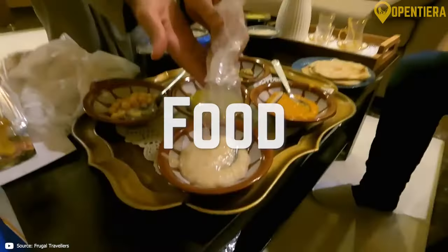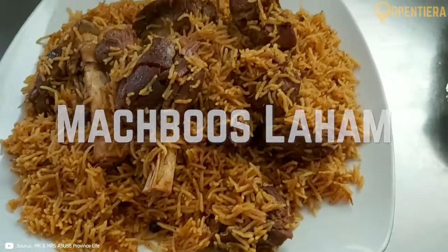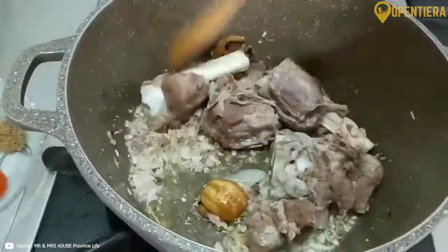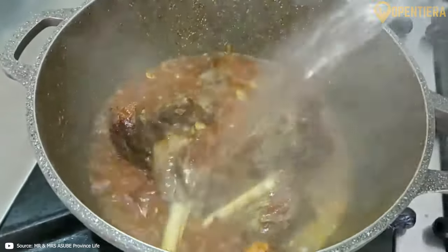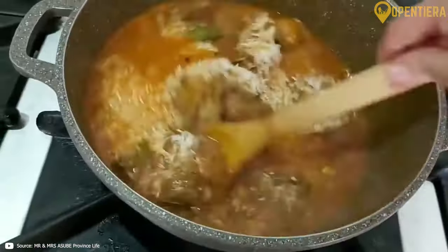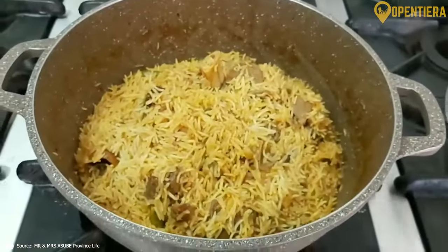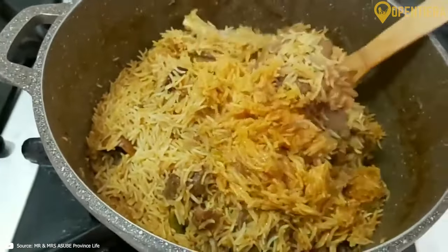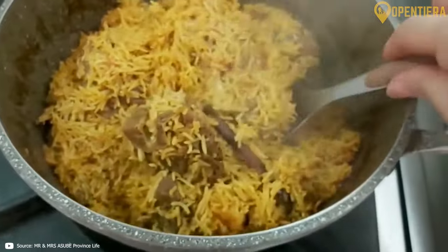Let's explore some highlights of authentic Kuwaiti food. Maqbous laham is a classic Kuwaiti dish of spiced rice cooked with meat. Tender lamb or chicken is first browned, then simmered in a broth of tomatoes, onions and aromatic spices. This moistens and tenderizes the meat. Parboiled rice is layered over the meat, along with more spice mix to create a flavorful pilaf. Maqbous laham is the national dish of Kuwait.